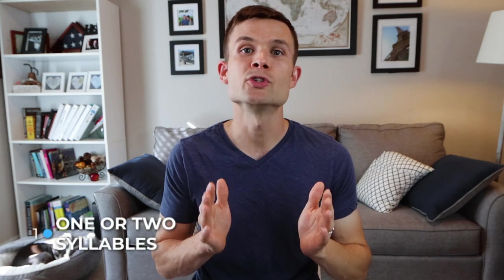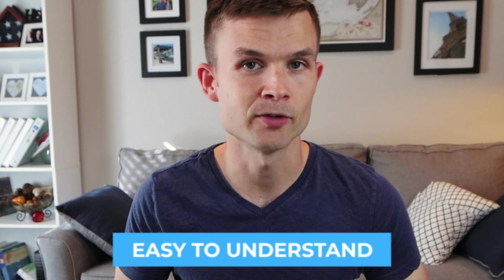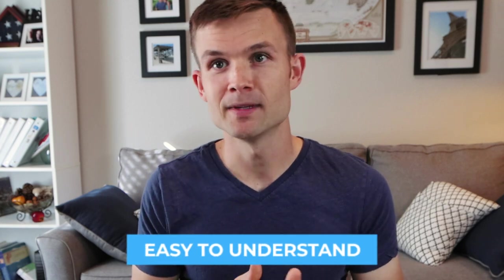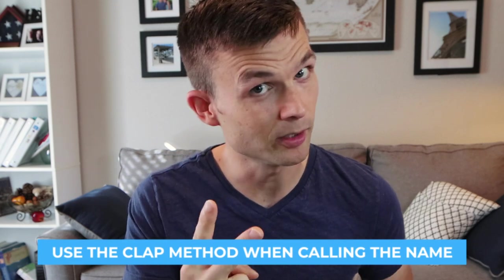Tip number one: pick a name that has one or two syllables. This will make it easier for your Boston to understand its name. Like Bella here — two syllables. You remember the clap method from English class: Bella, two syllables. A one-syllable name would be Belle or Moose. Try to stick within one to two syllables using the clap method.